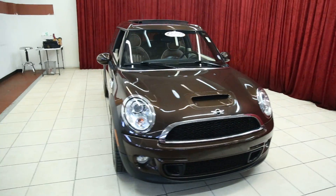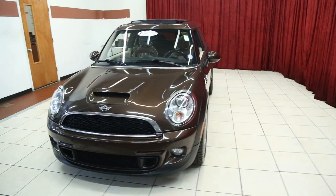Hello and welcome to Spanos Motors. This evening we'll be looking at a 2012 Mini Cooper S Clubman.